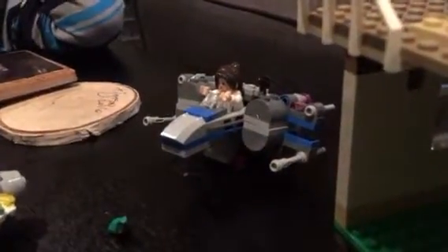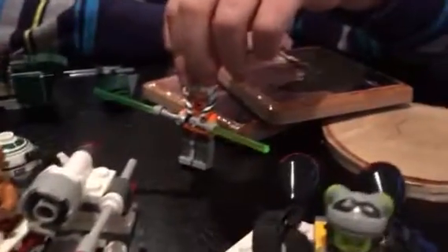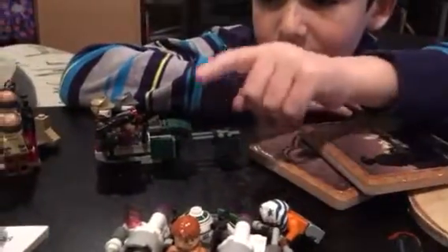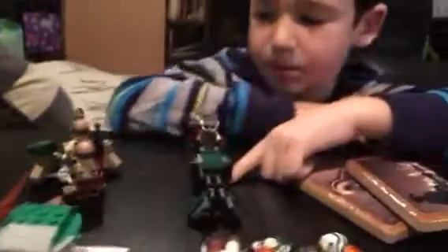There is this Princess Leia X-Wing. The Ghost. Another X-Wing. Double lightsaber Ahsoka. This Naboo transport. This little speeder. Little rubber transport.